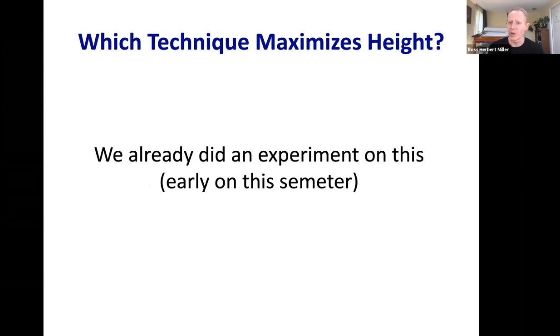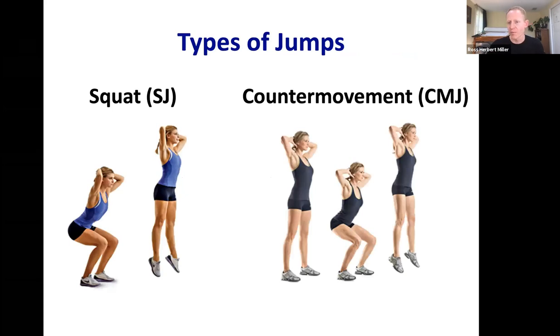First: what's the best way to jump as high as possible? We did an experiment on this earlier in the semester. I would wager most of you would naturally do what's called a counter movement jump — starting upright, dynamically squatting down, then pushing back up off the ground. The subject on the right illustrates this: start upright, dynamically squat down with trunk and joint flexion, then push against the ground to rise and jump.